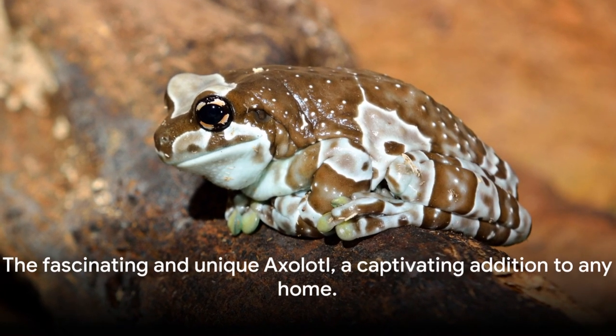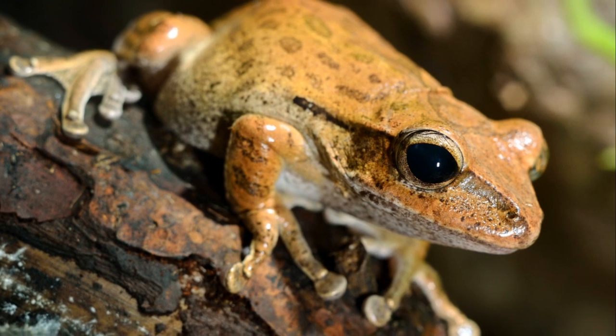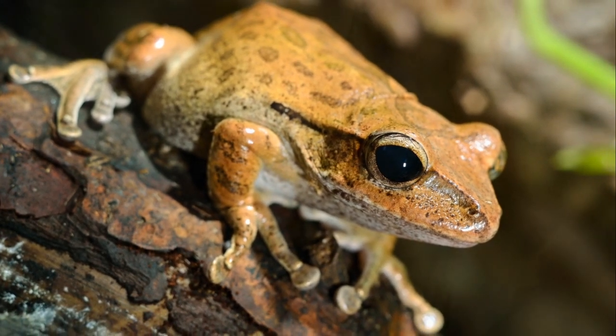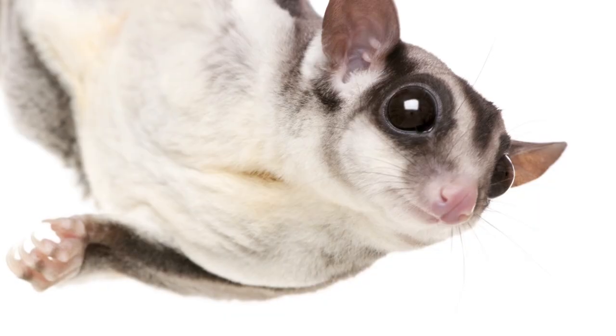But they're also fascinating to observe and are sure to be a conversation starter. The Axolotl, a unique water dweller that's sure to turn heads. Flying into the second spot is the Sugar Glider, a pet that loves to soar.